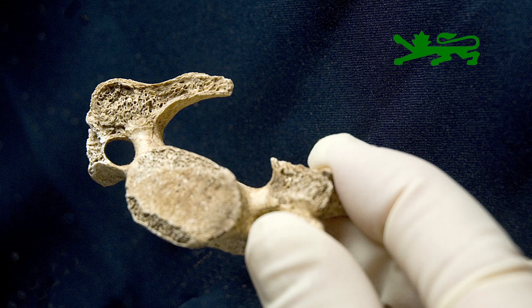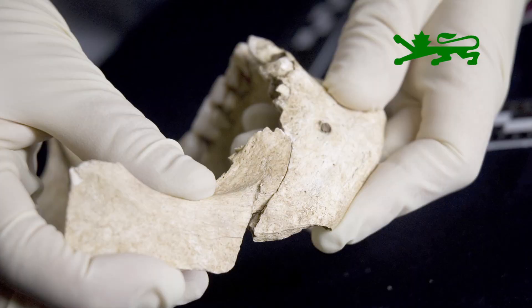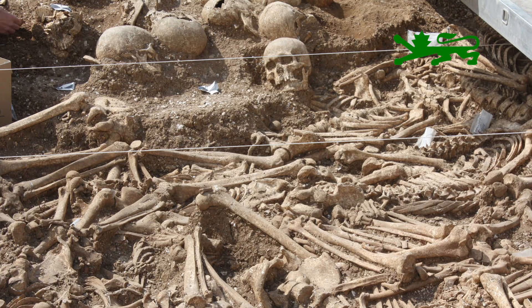The injuries on the bones are quite interesting in that most relate to the execution. There are lots of cut marks around the necks, the jaws, the shoulder blades, and the top of the spine. It's really telling us that it was quite a messy job — quite a few of them were either not killed with one blow or their head was not taken off with one blow.